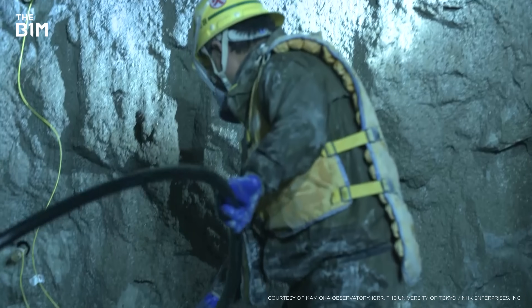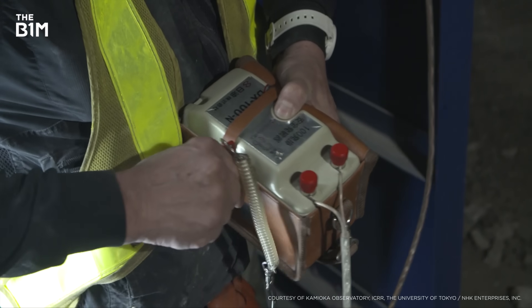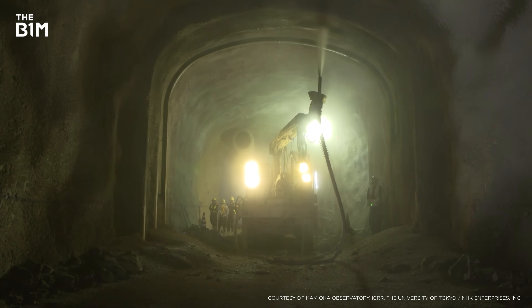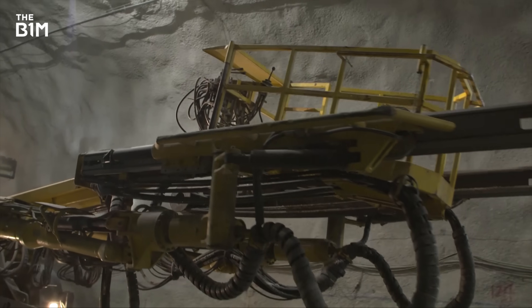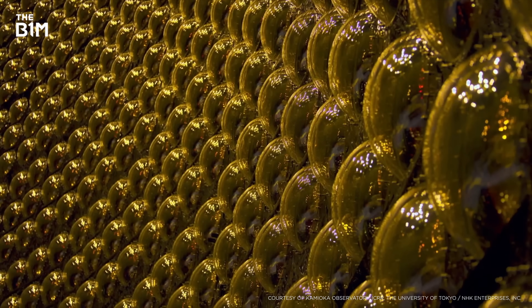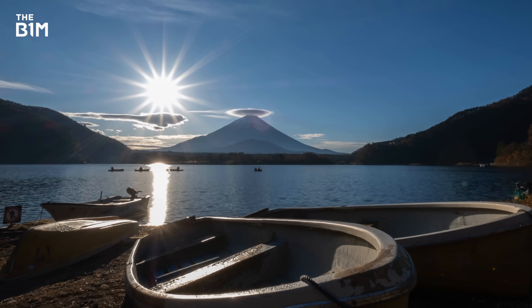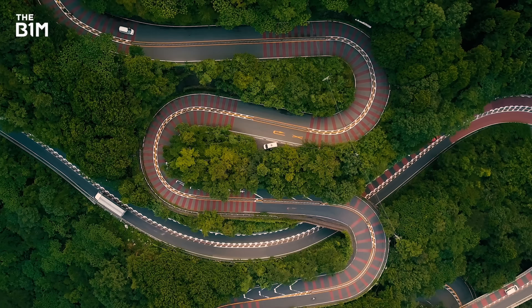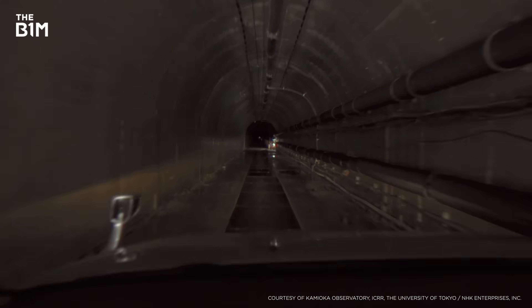Something huge is being constructed in a remote corner of Japan. It's costing over half a billion dollars and is the biggest of its kind in the world. It's been in development for over 20 years. It's over 80 metres high and nearly 70 metres wide. But you're not going to spot it very easily, because this enormous structure is hidden deep in the landscape — quite literally.